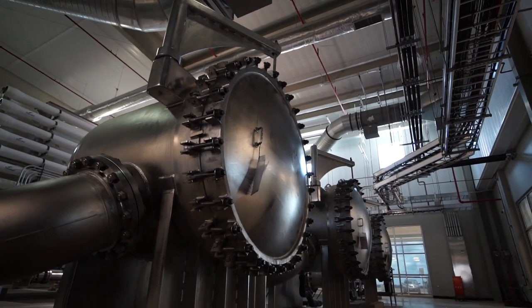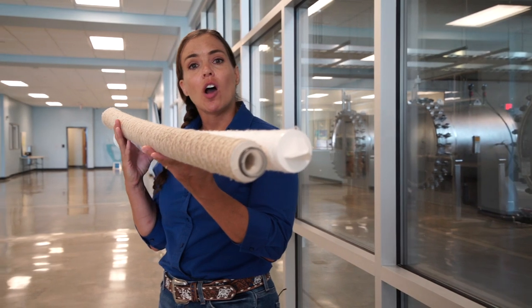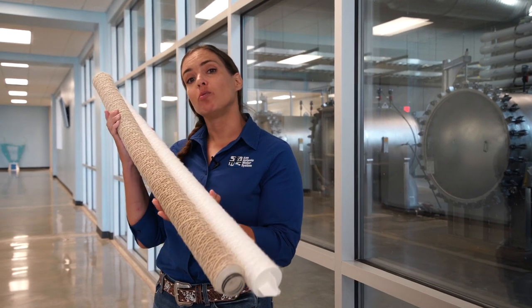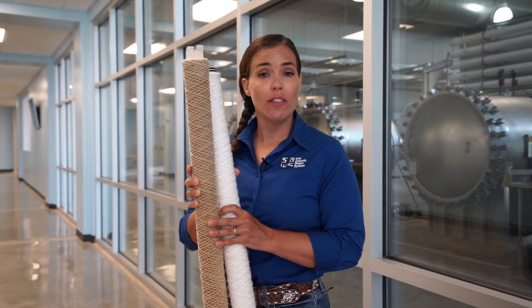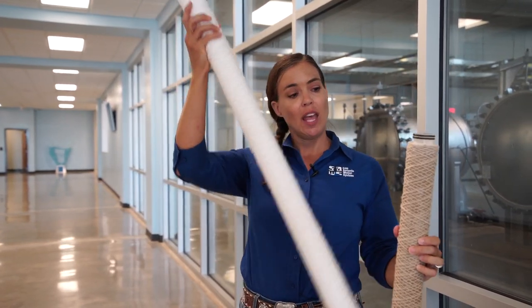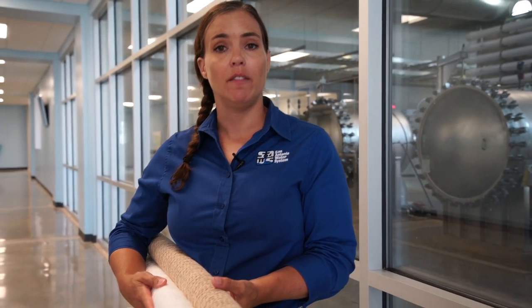The second stop is the pre-filters. You'll see the big silver drums — inside each one there are several pre-filters. The pre-filters are less expensive than the reverse osmosis membranes and their job is to capture all of the suspended solids. When you bring well water up there might be some mud or small rocks in it. Here is a clean one and here is a dirty one — their job is to remove all of the suspended solids, muck, and grit.